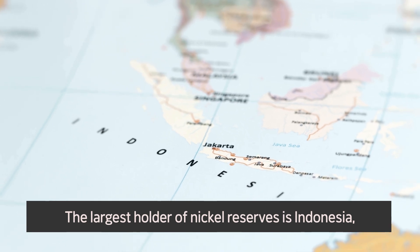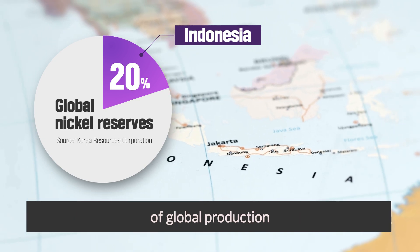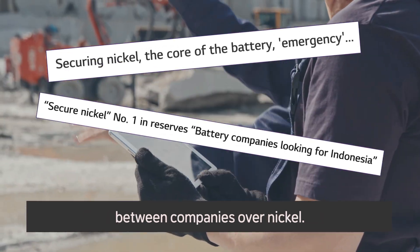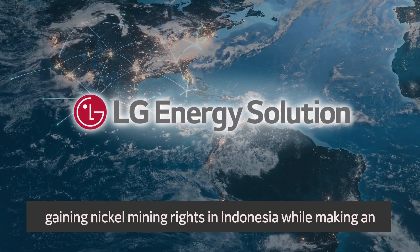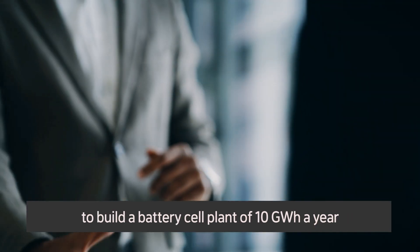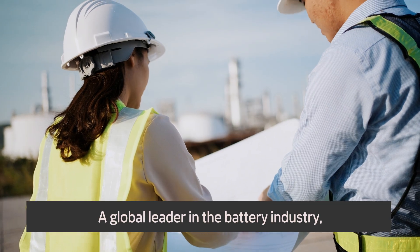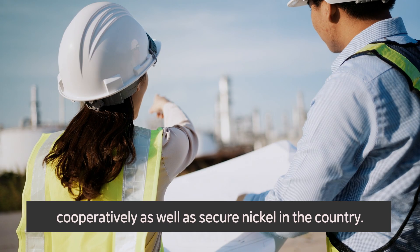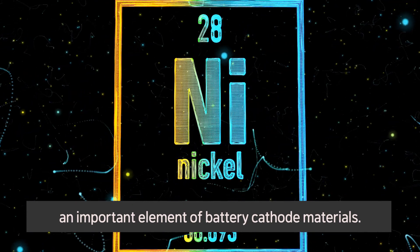The largest holder of nickel reserves is Indonesia, with over 20% of global reserves and over 30% of global production according to the Korea Resources Corporation. Clearly, there will be fiercer competition between companies over nickel. LG Energy Solution responded quickly to the global trend, gaining nickel mining rights in Indonesia while making an agreement with the Indonesian government to build a battery cell plant of 10 gigawatt hours a year in a joint investment with Hyundai Motor Group. LG Energy Solution plans to produce batteries cooperatively as well as secure nickel in the country.